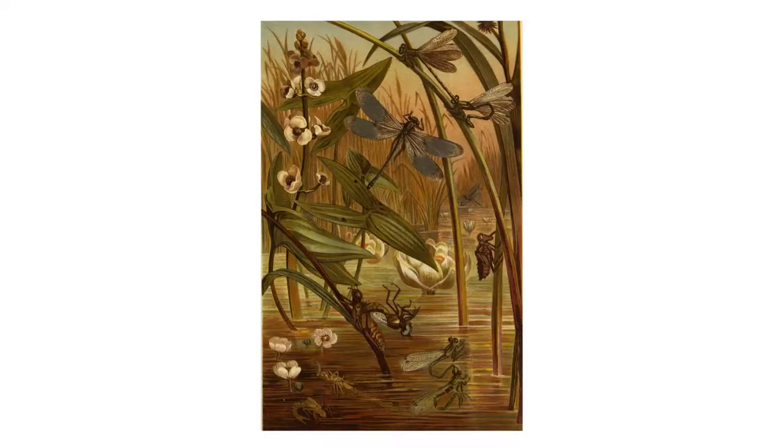Emperor Dragonflies can be seen flying from June to August in the UK and they're usually found around ponds, lakes and canals. This is because the females lay their eggs on floating pondweed. They may also be seen flying high above the water, hunting for the insects they eat, which include even butterflies.